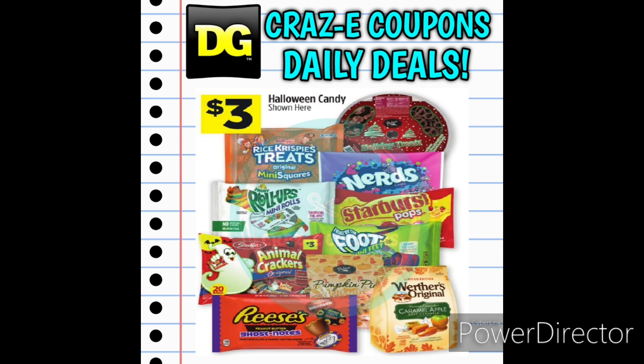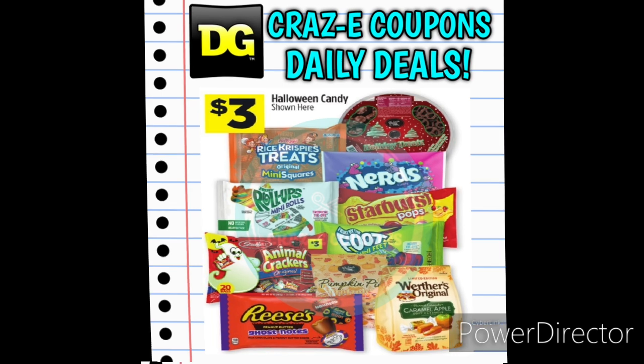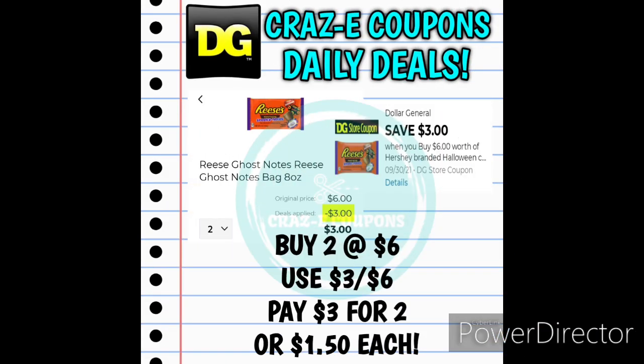We're going to start off with some candy deals. As you can see on the screen here, we have a big variety of Halloween candy that are priced at $3. The most important one that you want to pay attention to is the Reese's Ghost Notes, because we have a digital coupon for save $3 when you buy $6 worth of any Hershey's branded Halloween candy, and that does include the Reese's Ghost Notes. So you want to pick up two at $6, use the $3 off $6 digital coupon, and that'll leave you paying $3 for two, making those $1.50 each, which I think is a fantastic deal.